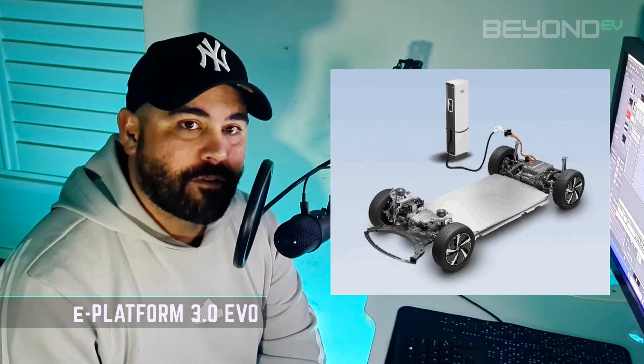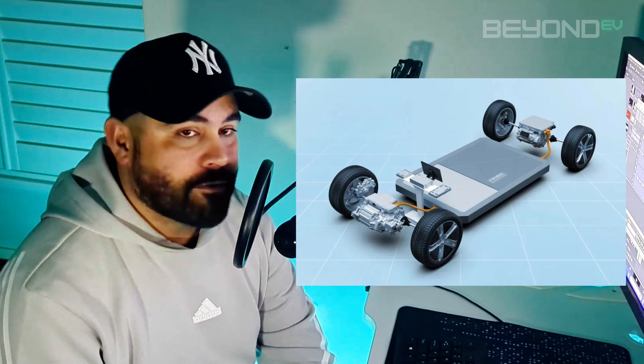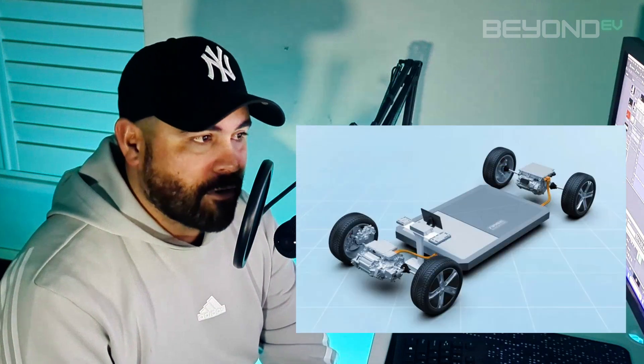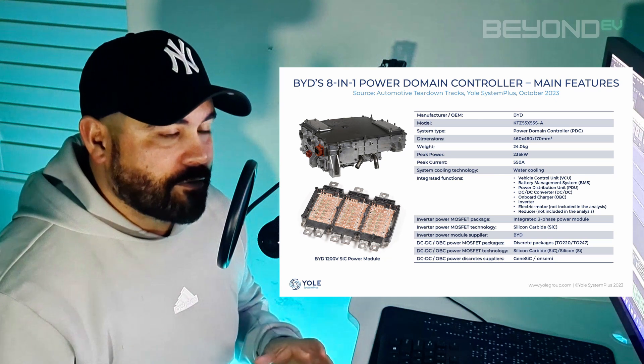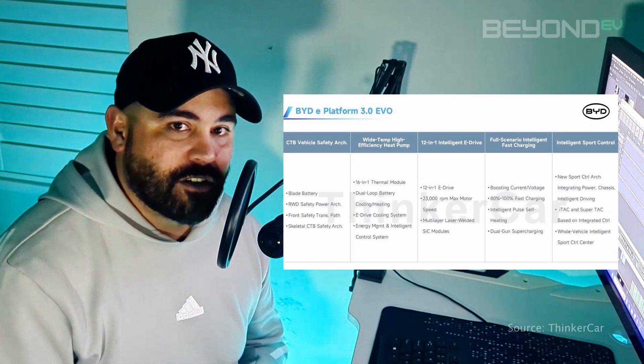First up, I want to go through the new BYD ePlatform 3.0 Evo that has just started coming out on cars in China. The current ePlatform 3.0 is BYD's electric vehicle platform used on the vehicles we get here in Australia right now — the Seal, the Atto 3, and the Dolphin. What makes this platform different is that BYD makes everything in-house and integrates different modules together onto one single platform, which they call the eight-in-one platform. It can be scaled up or down for various car classes such as hatchbacks, SUVs, and sedans.